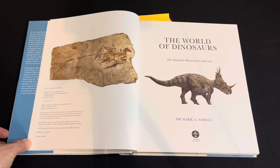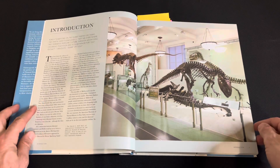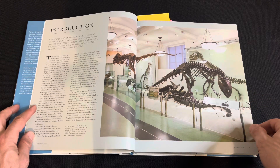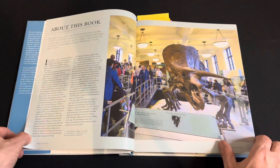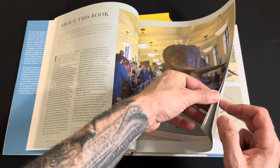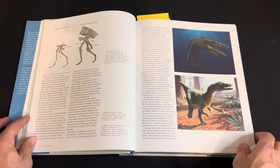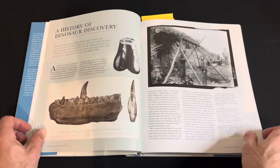This is a nice book. It's more catered to adults or young adults. There's a lot of fossils and famous exhibits in museums. It mainly focuses on dinosaurs from North America or other prehistoric life.